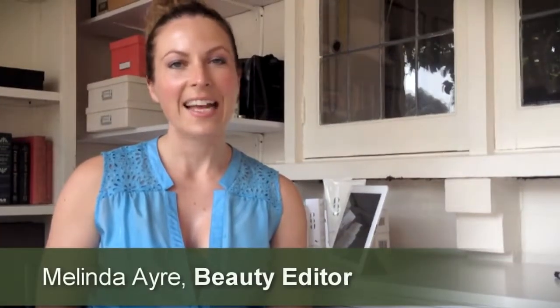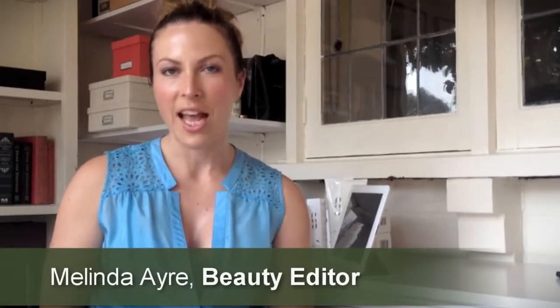Hi there, I'm Melinda Eyre. As a beauty editor and a mum, I know how important it is to look after yourself. I like to nurture myself and my family with the best nutritious food, exercise and really great natural cosmetics like the Pod Puraceuticals range.